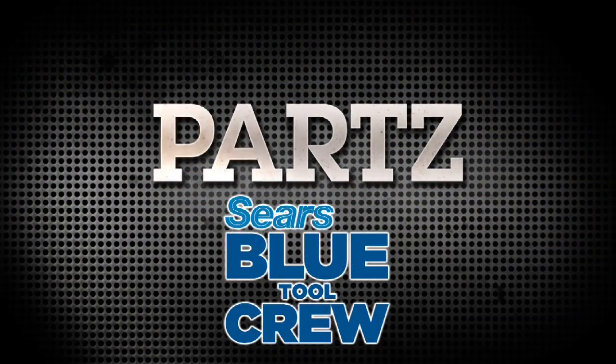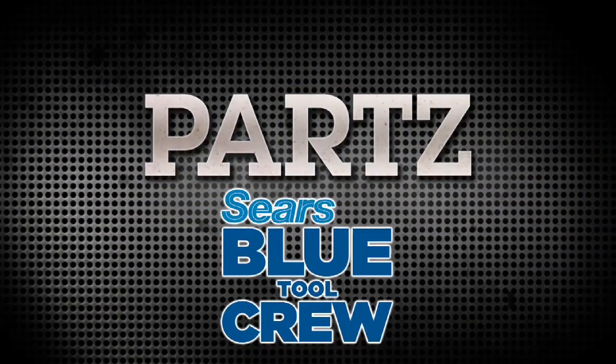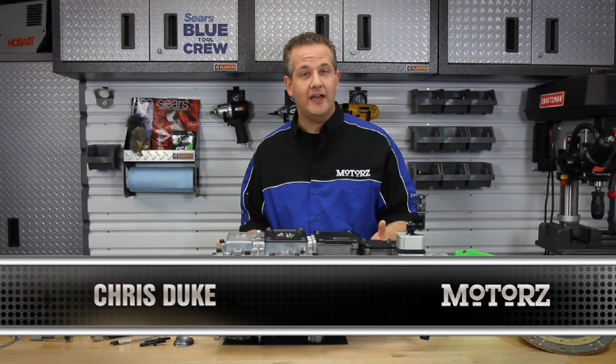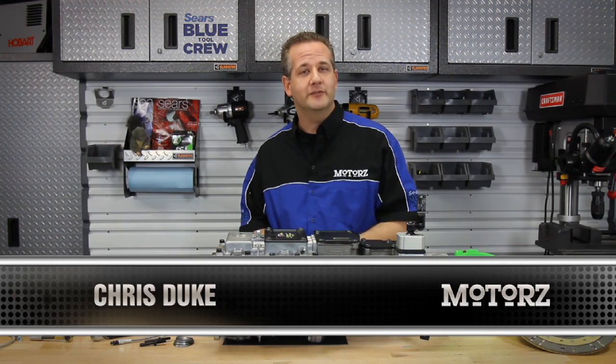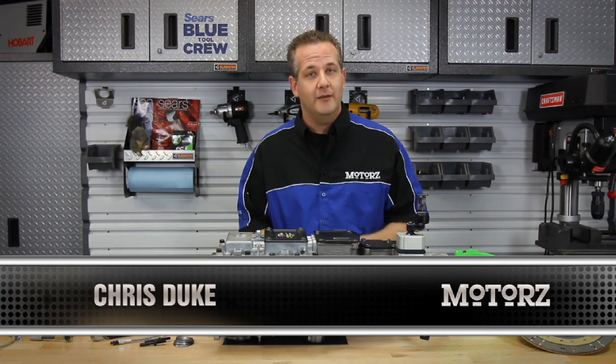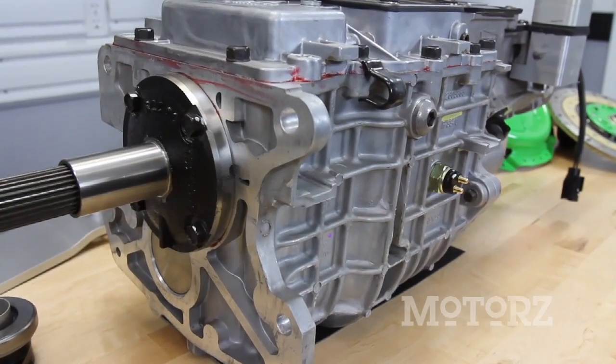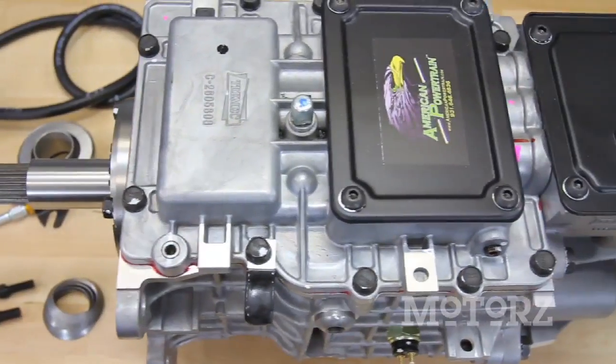And now it's time for parts, brought to you by the Sears BlueTool Crew. American Powertrain is primarily known for building transmission systems featuring Tremec 5 and 6 speeds, as well as custom-built overdrive automatics. The real magic is in their attention to detail on their wide array of innovative powertrain parts and custom-modified gearboxes.